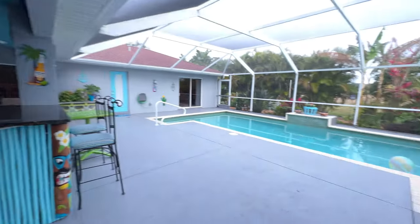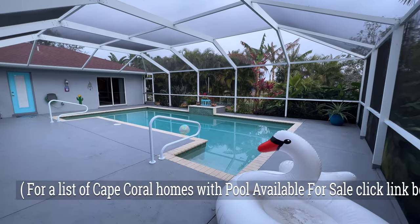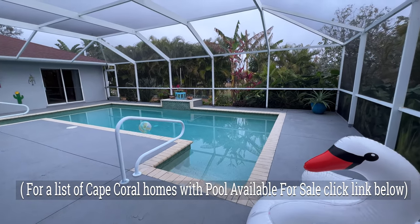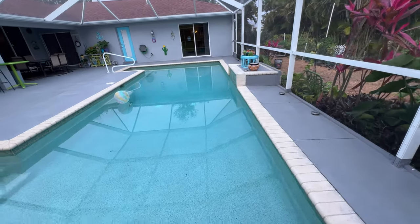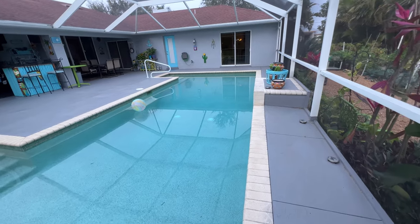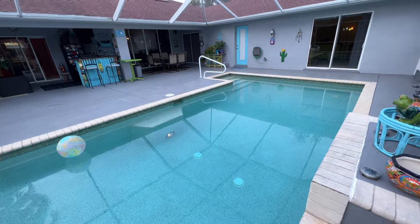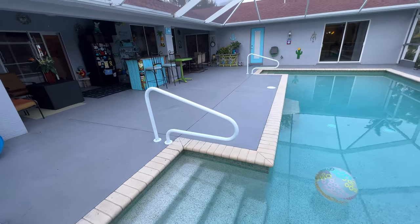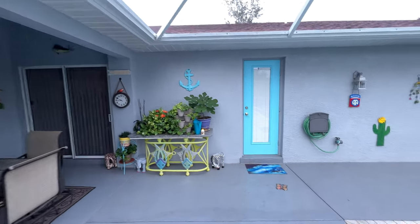Let's look at this beautiful pool. Check out the size — it actually has a cascade coming from the middle, but it's not running right now so I can't show you. It has two walk entries, one on each side, and it's not that deep overall, though it's deeper in the middle, so no need to worry. It has a bench over there too. For people who like to play volleyball in the pool, it's a pretty big size. You can see all the deck space you have as well. That door there leads to the guest pool bath.